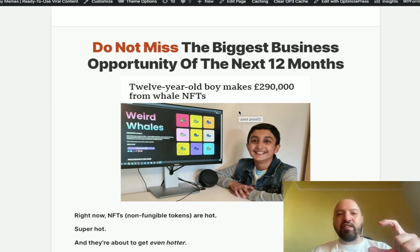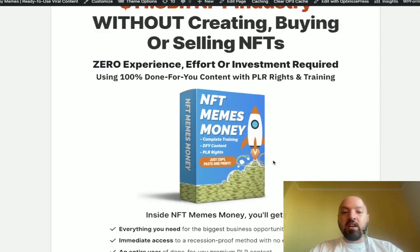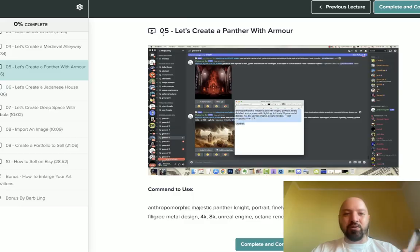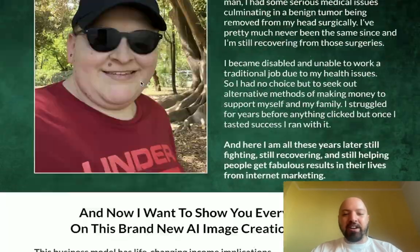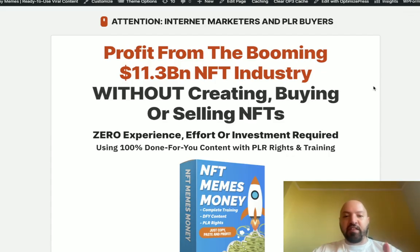This boy here — he's 12 years old and he made over $300,000 by selling digital whale images. That's what an NFT is: a digital image. I'm going to show you how to make more money in this space than this guy, without having to create, buy, or sell your own NFTs. You can use Alessandro's AI Art Empire to create NFTs in three minutes, and then use my product to actually sell them.